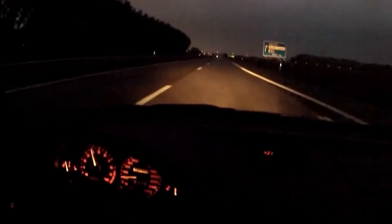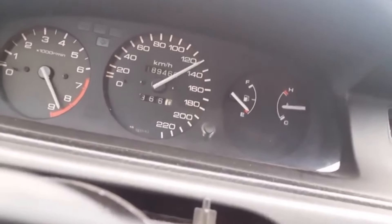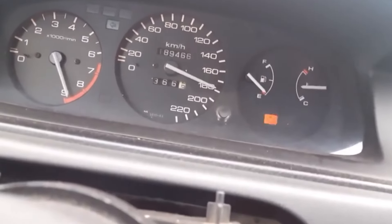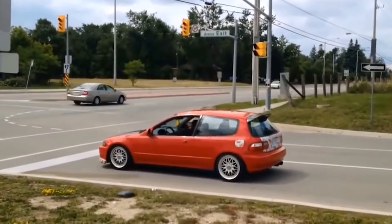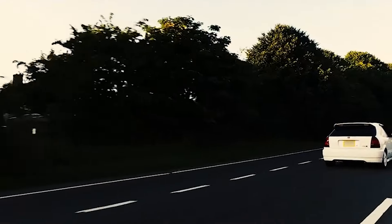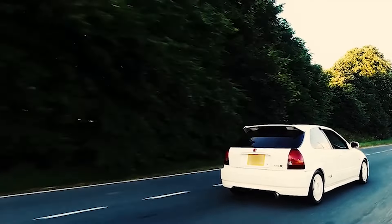There are few sounds quite as exciting as the VTEC kick. That sudden surge in power and sound from a high-revving Honda engine has soundtracked countless driving experiences, from legendary sports cars to maybe your neighbour's souped-up Civic. It's one of the longest-running and most enthusiastically celebrated pieces of automotive technology, so let's delve into what exactly makes VTEC so interesting.